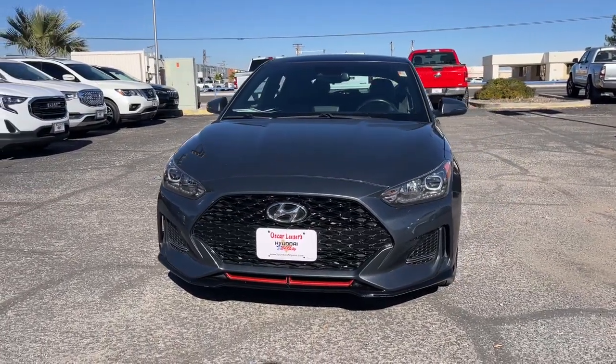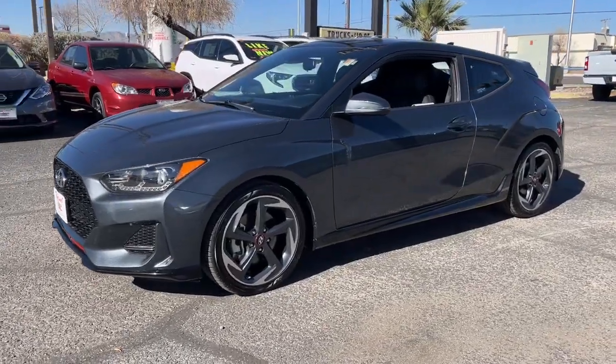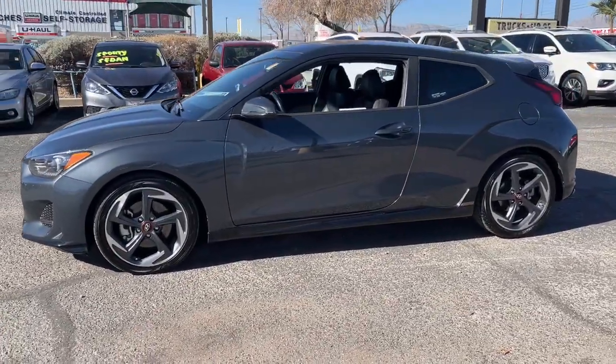Get acquainted with the 2020 Hyundai Veloster. This vehicle is an outstanding buy with fewer than 30,000 miles on the odometer.